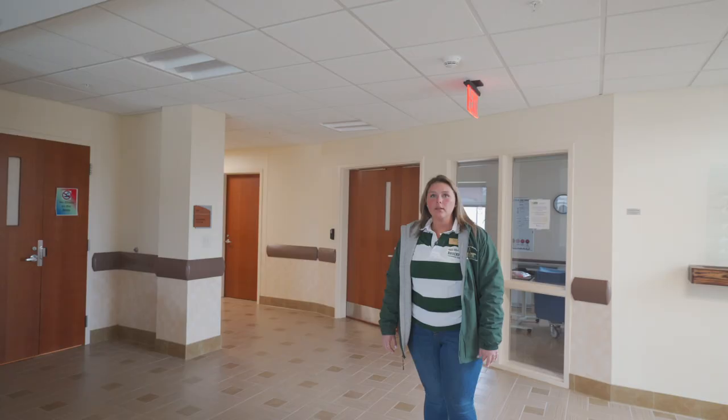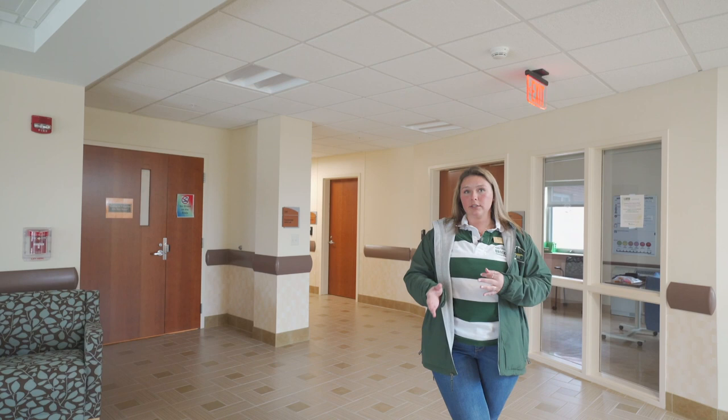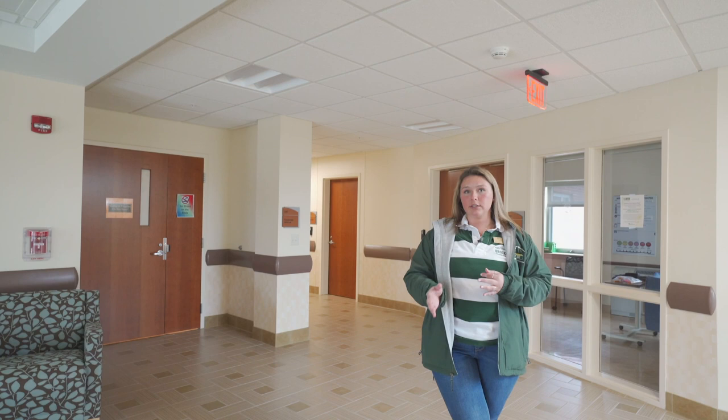Now we'll go upstairs. Upstairs we have a couple of parts to our Excel Center, which is our Center of Excellence in Clinical Learning and Education. We have a main assessment lab, which is where you're going to learn all of your health assessment skills, and then we also have a 12-bed room where you learn the foundations of nursing.